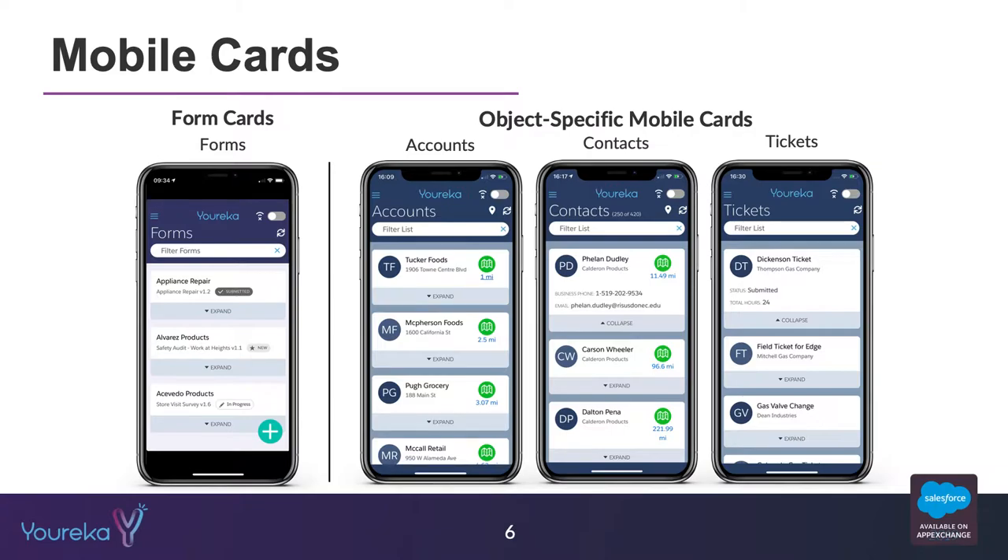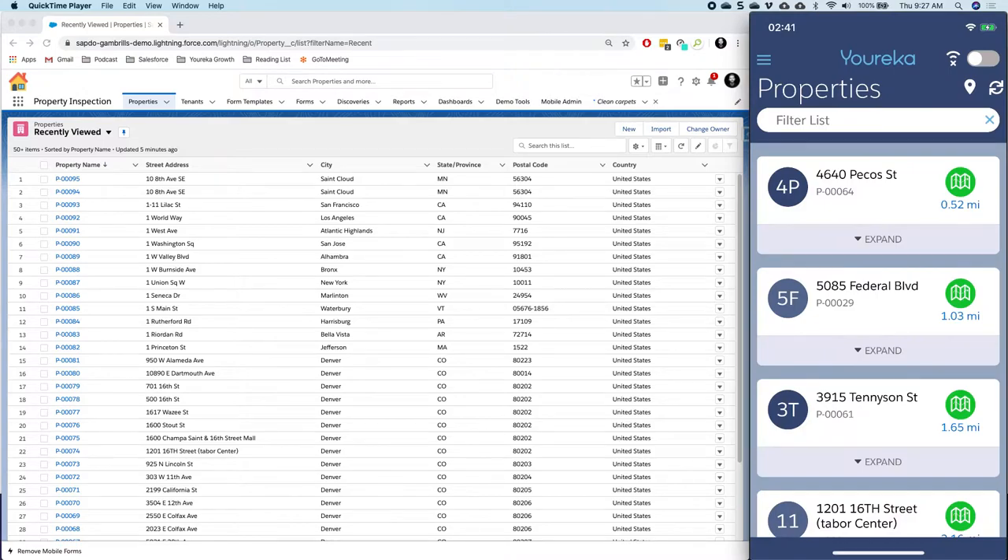So accounts, contacts, tickets — whatever it might be — we can now show those records and click into them to start filling out forms for each of those particular records. To get us actually going, let me open up my live demo and we'll walk through some examples of this.